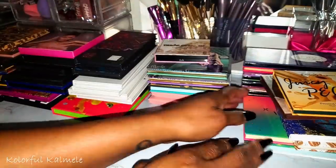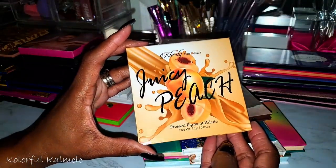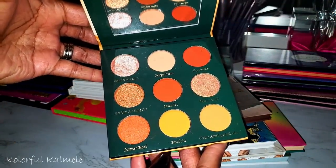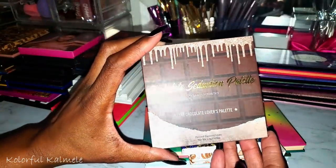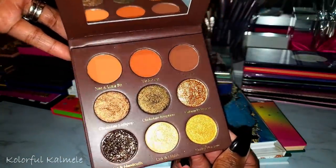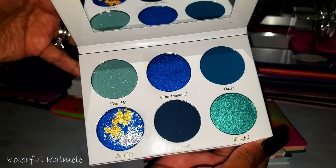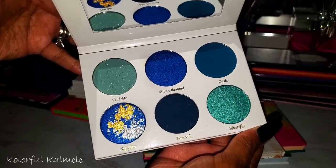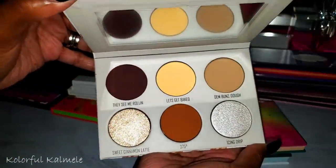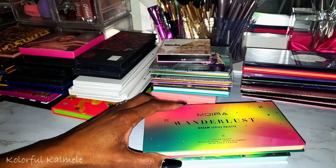Next, some newer palettes — if you watched my haul you've already seen these. From Clarity Cosmetics, this is the Juicy Peach palette — really gorgeous. This is the Chocolate Seduction palette from Clarity Cosmetics — look at those shimmers, gorgeous. And this is the Blue Royale from Clarity Cosmetics — can't wait to dive into this one. This one here is from Give Me Glow, the Sweet and Sticky — so pretty.